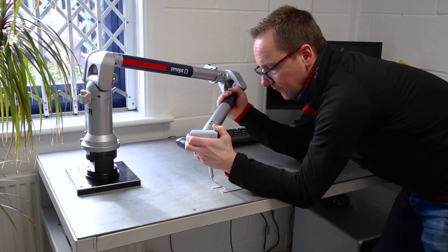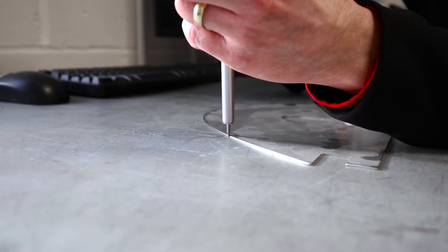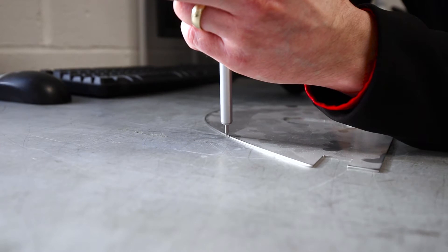Here you can see one of the designers who's scanning a customer's pattern. He will then scan that into the computer and check it against our forward engineered models.